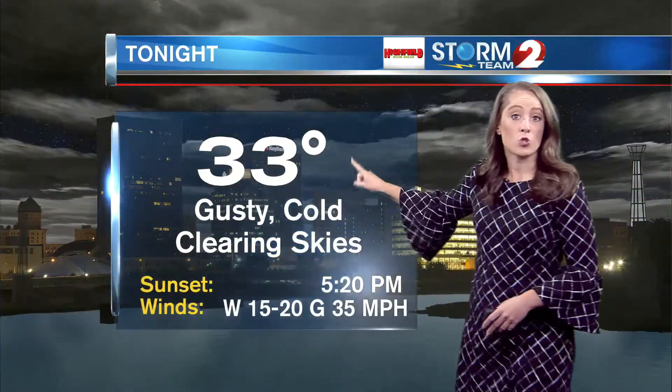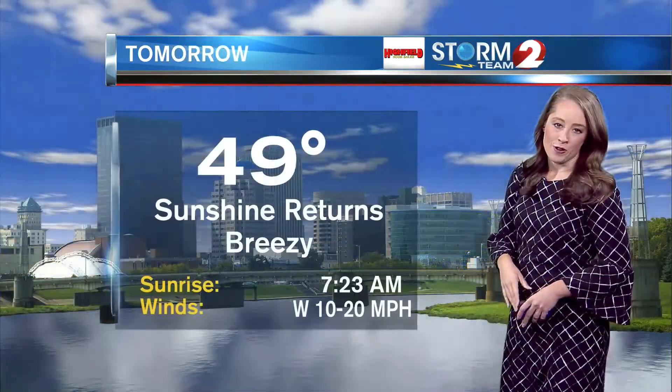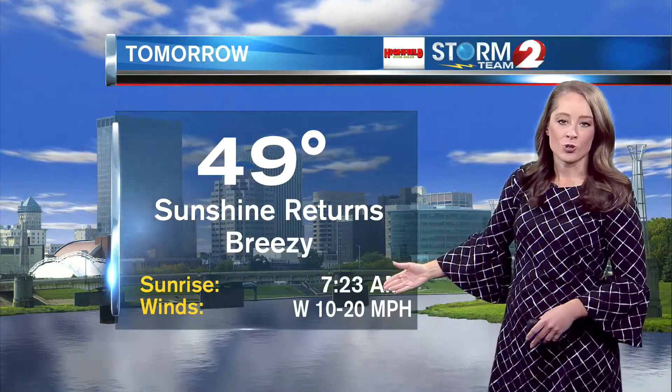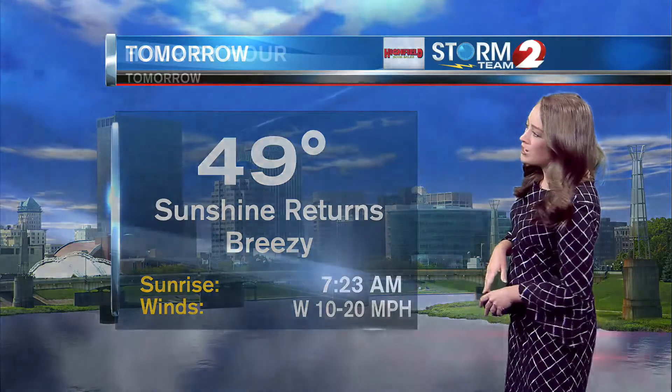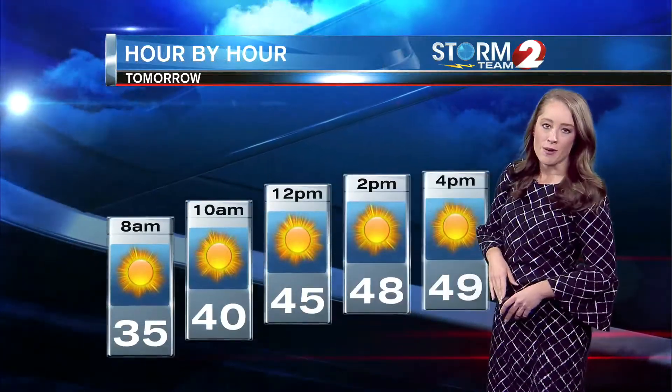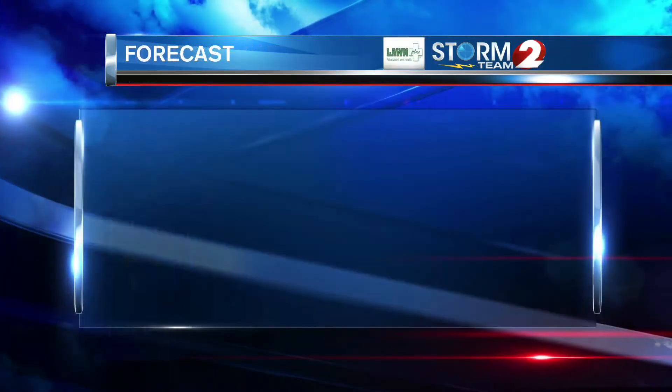Tonight your low temperature is 33 degrees — it will be gusty with clearing skies, gusts still around 35 miles per hour. But tomorrow we start to lose the gusts; it'll be sustained around 10 to 20 miles per hour with a high of 49 degrees. In your hour-by-hour forecast, notice we've got some sunshine returning to the Miami Valley.